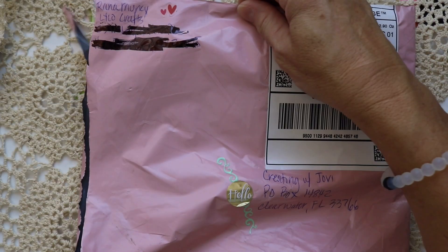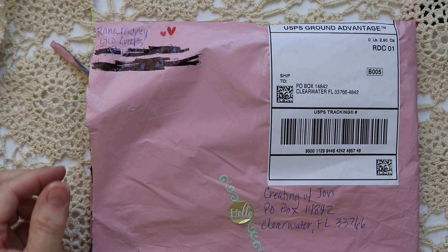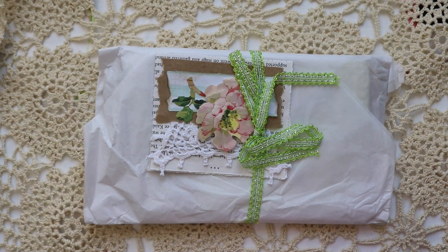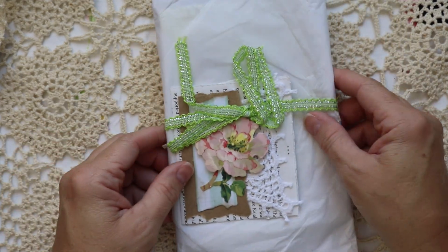This pretty pink envelope comes from our wonderful friend Raina with Lilo Crafts. I'm suspicious it might be an entry to my 4k giveaway which had closed. If I recall correctly, she said she was sending something but feared it might be late. So let's have a look.